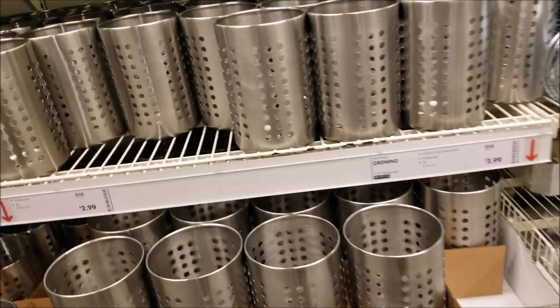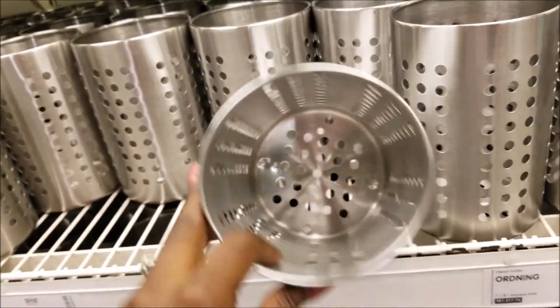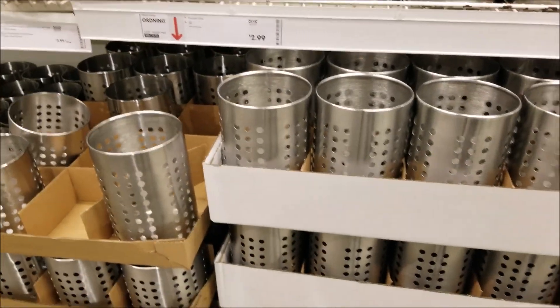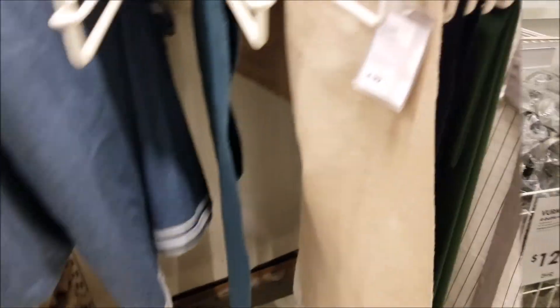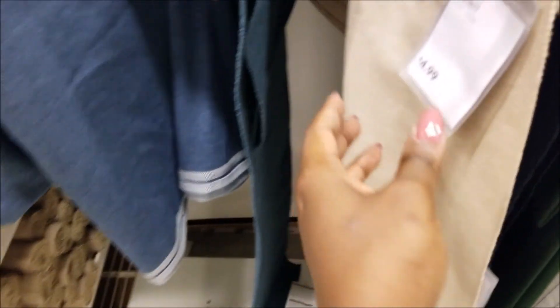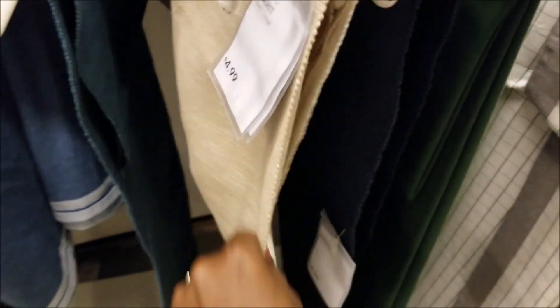Useful storage containers — pencils, cooking utensils, but anything you need to store: bathroom, kitchen, bedroom. I'm looking at runners for my dining room table revamp. I think I might get this one for $4.99 because I'm trying to go for a farmhouse look.